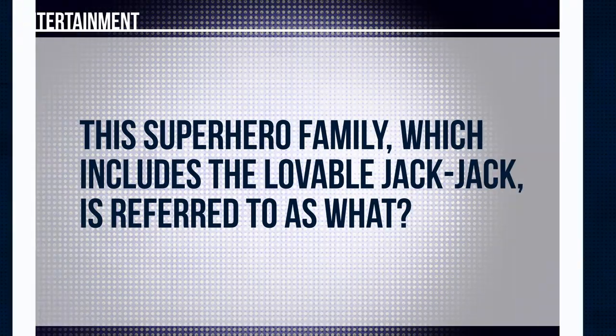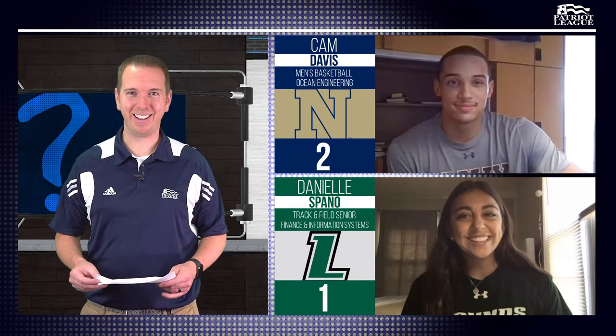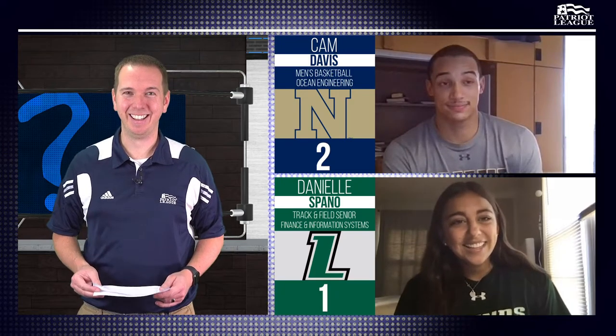Cam, round four. Tie score one-one. Entertainment: this superhero family, which includes the lovable Jack-Jack, is referred to as what? The Incredibles. There you go, my kids love The Incredibles. Danielle, sports and leisure: what sports broadcaster famously asked viewers, do you believe in miracles? I don't know his name, but wasn't it from the 1980 Olympics with the hockey team? You got the right thing, we just need the name. Cam, you want to try? I'm going to pass. We're looking for Al Michaels.